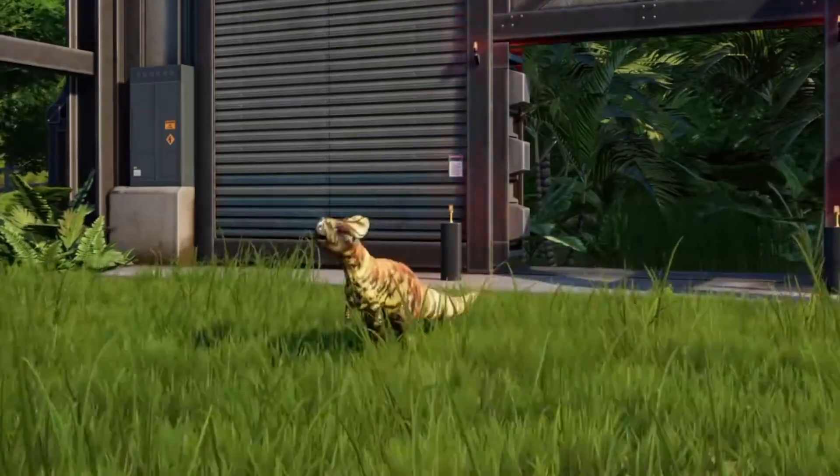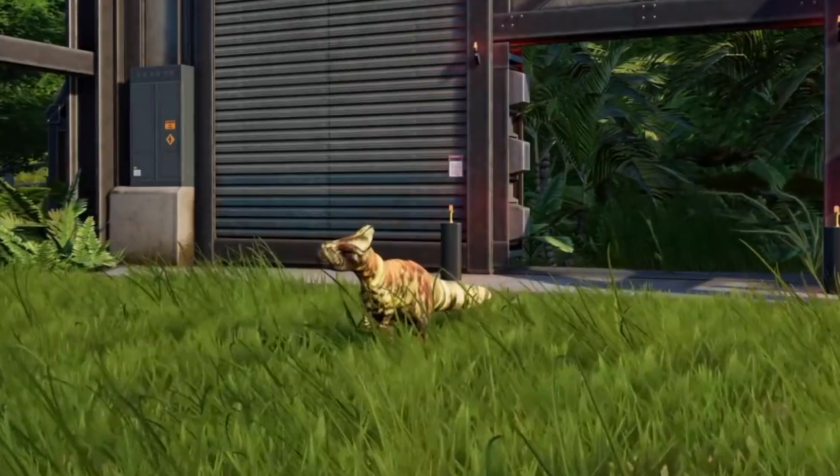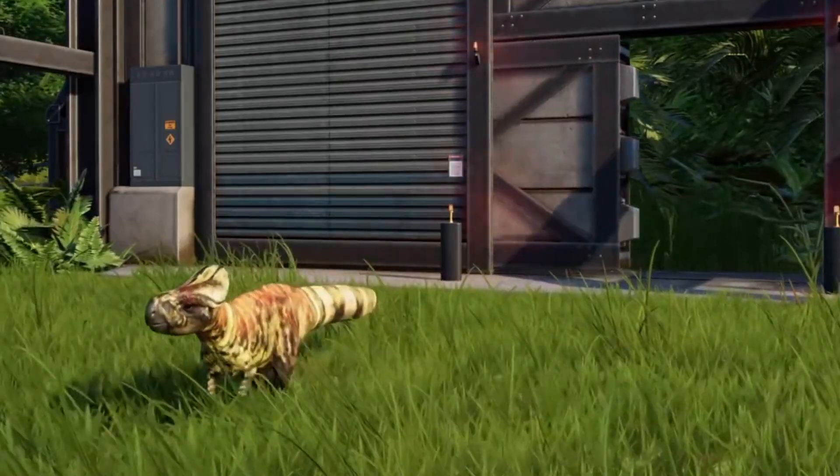The small horn dinosaur of Asia, one of the first ceratopsians and the smallest ceratopsian ever discovered. This is the Microceratus. Hello ladies and gentlemen and welcome back to the Dinosaur Channel, your home on the internet for all things dinosaur and prehistoric. I'm your host Tal and today we'll be having a quick dive on everything you need to know about the amazing Microceratus.